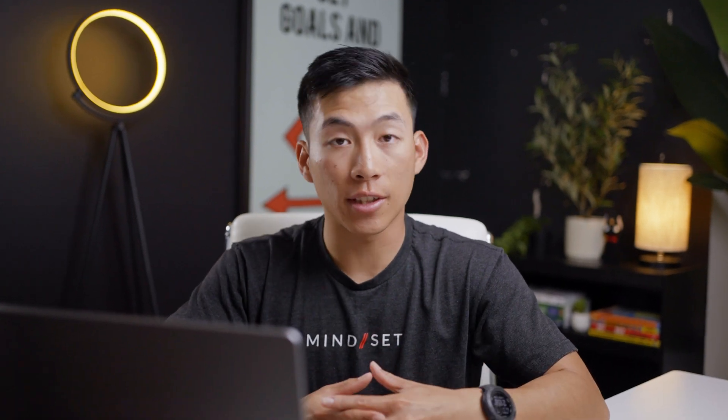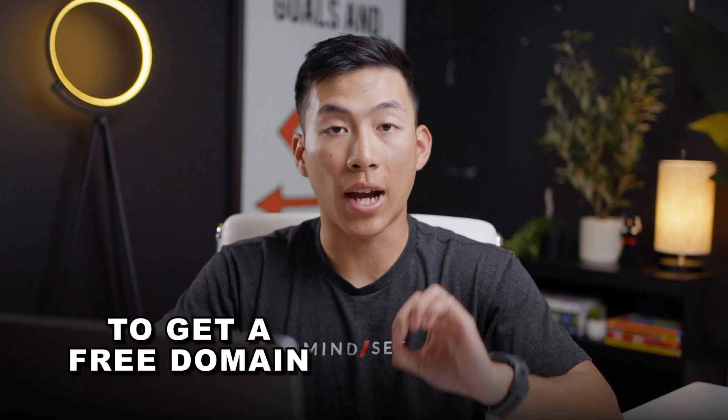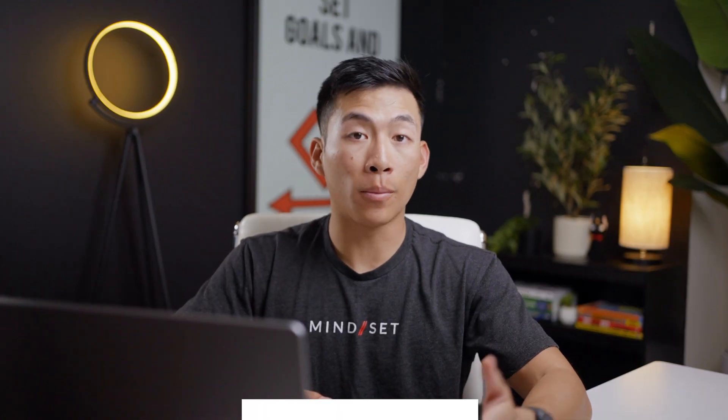So let's just cut straight to the chase. In order to get a free domain name, you have to use a free website builder. For this, I recommend using a platform like Wix.